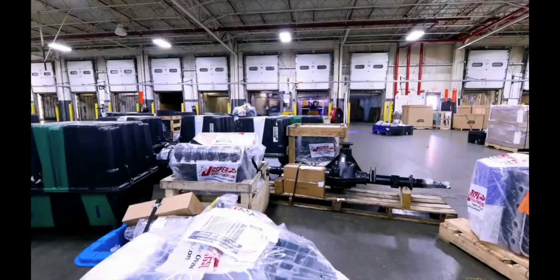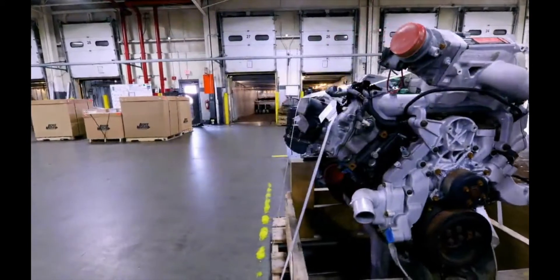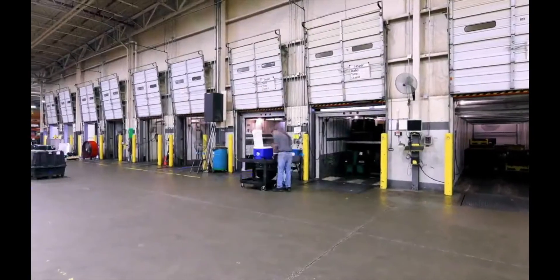I don't ever want to see the gas one again. This is my lift. The productivity and the run time are a lot better because you don't have to stop every so often and change the gas tank. We've seen a lot better run time out of these trucks and a lot less downtime.